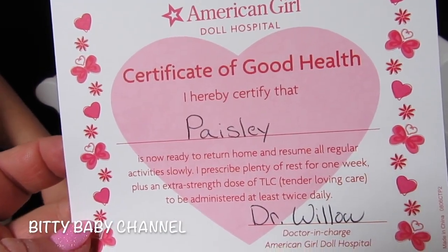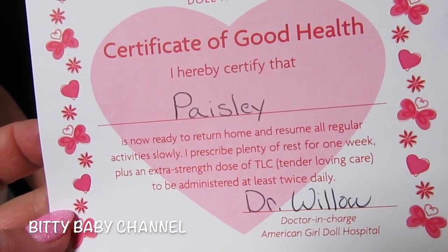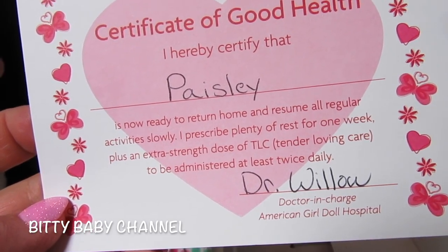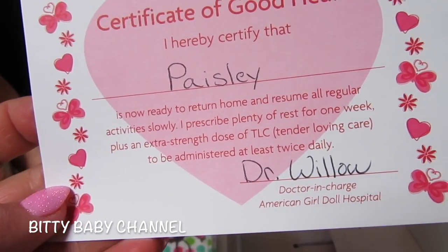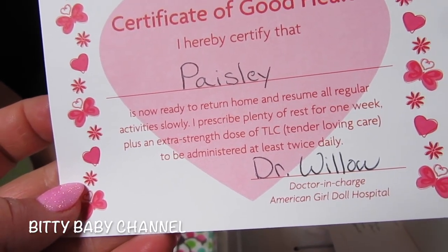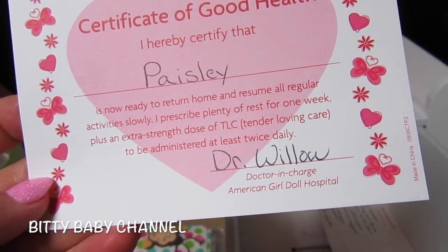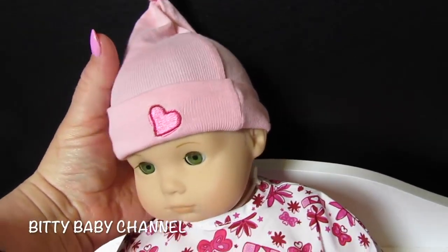It says: 'I hereby certify that Paisley is now ready to return home and resume all regular activities. I prescribe plenty of rest for one week, plus an extra-strength dose of TLC — tender loving care — to be administered at least twice daily. Dr. Willow, Doctor in Charge at the American Girl Doll Hospital.' Look at this adorable little hat they gave us!